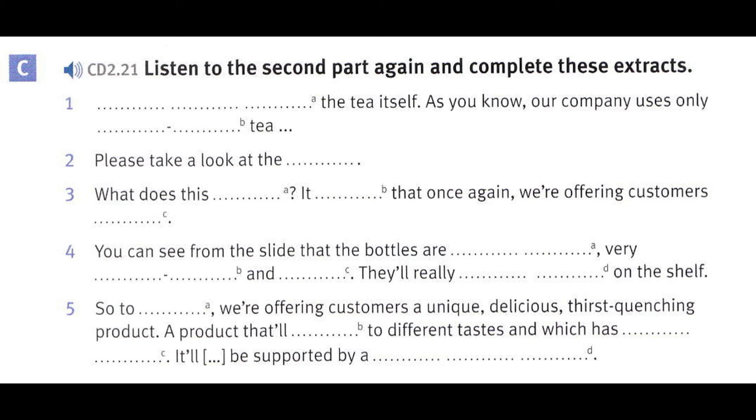So, to summarise, we're offering customers a unique, delicious, thirst-quenching product — a product that'll appeal to different tastes and which has outstanding design. It'll be available for supermarkets and retailers early in March and will be supported by a comprehensive marketing programme. We're confident it'll be warmly welcomed by health-conscious consumers. I'll be happy to answer any questions you may have. I've provided you with an information pack. In it, you'll find a link to a website where you can download photos and more information about Quench Iced Tea. Thanks very much, everyone. Any questions?